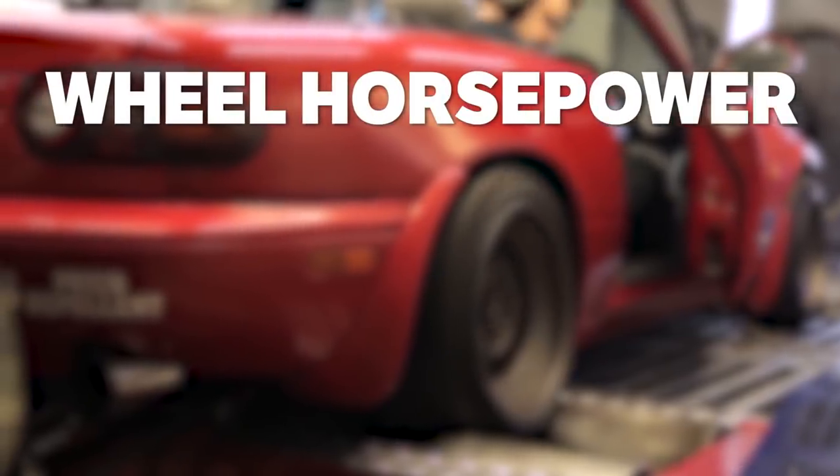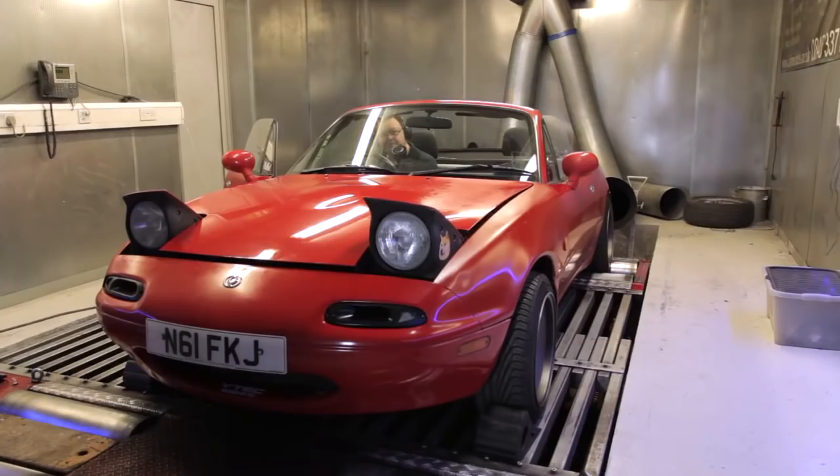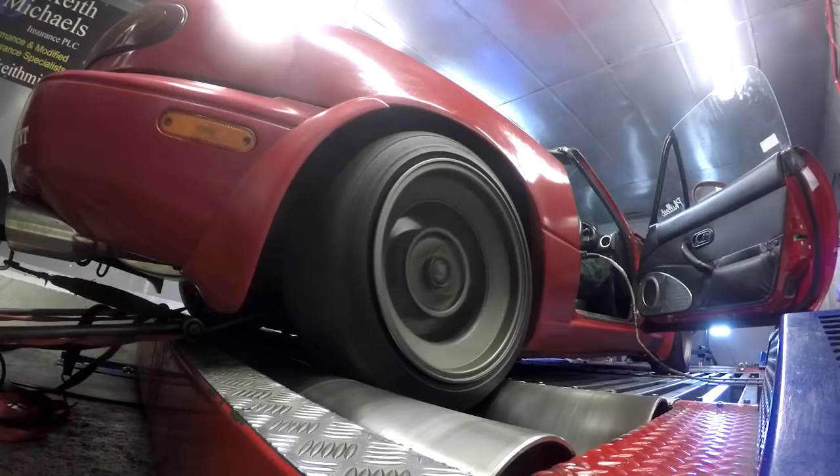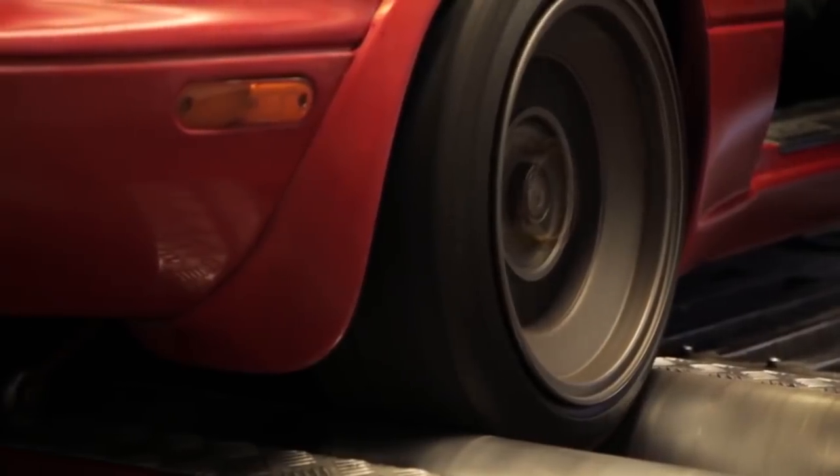As you can guess, effective horsepower — commonly called wheel horsepower — is measured at the wheels, taking into account all engine and drivetrain losses along the way. This is usually done by running the car on a dynamometer, or rolling road.